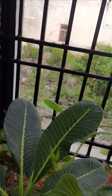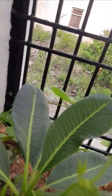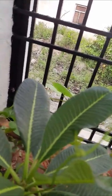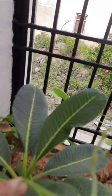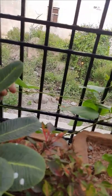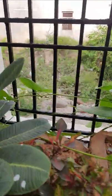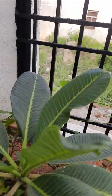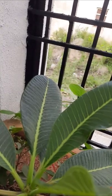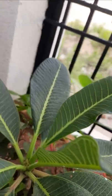This is an adenium type plant. The flowers are not there right now, but the flowers of this adenium plant are white and big in size. There is also a creeper coming from nearby.